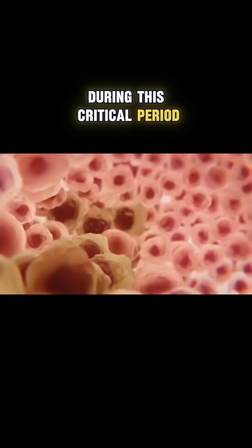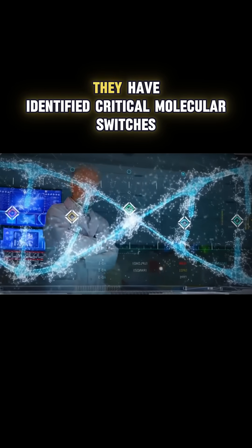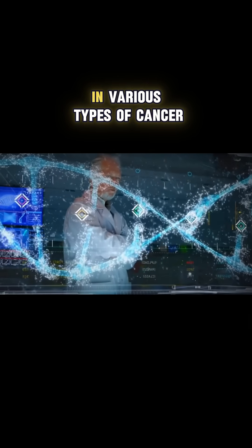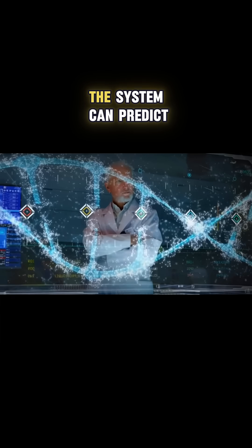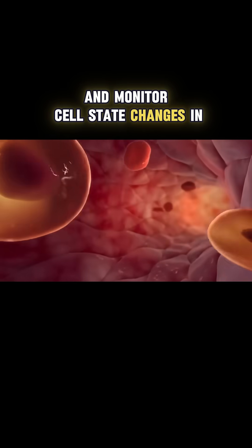During this critical period, the cells can still be guided back to health through specific molecular switches that control the cell's fate. Through this, they have identified critical molecular switches in various types of cancer. The system can predict which interventions will be most effective and monitor cell state changes in real time.